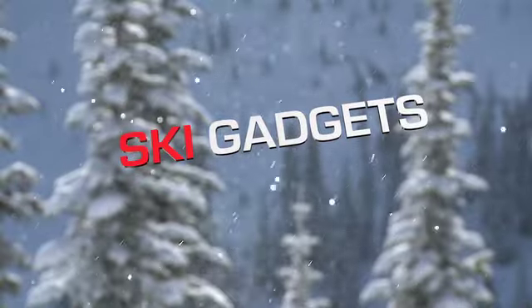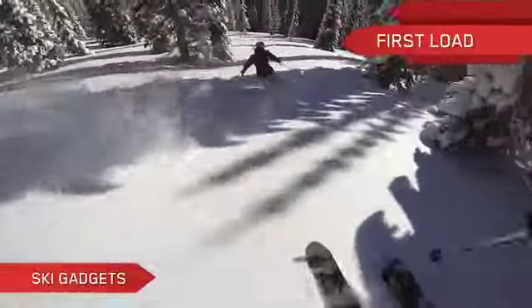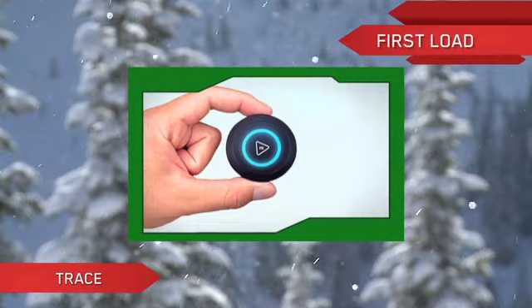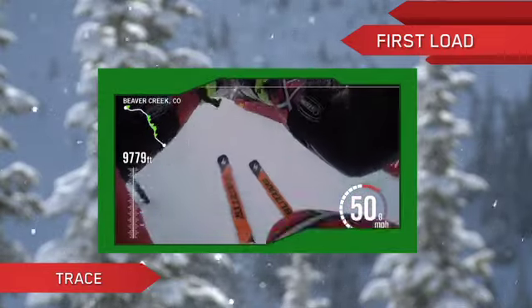Need some gadgets to liven up your ski world? Here are a few ideas that may just change how you approach your day on the slopes. Trace every run, every turn, and every trick with Trace, the action sports tracker. Just mount to your equipment and go.